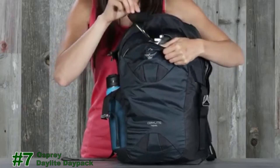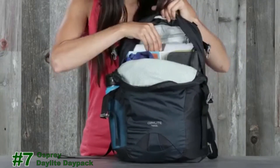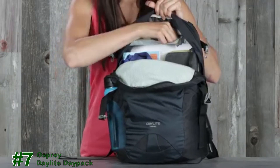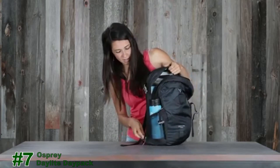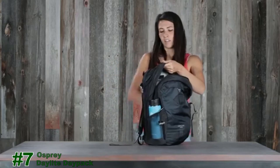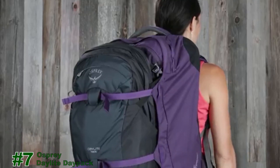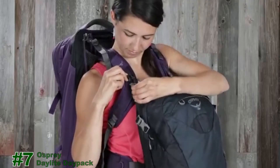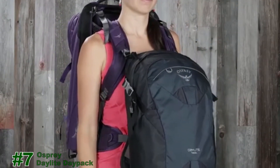Features include a scratch-free pocket for sunglasses, internal organization, a laptop sleeve, and a hidden pocket for important things like your passport. There are also side water bottle pockets. What's really cool about this bag is that it can expand from 18 liters to 24 liters. The Daylight Travel attaches to an assortment of larger Osprey packs, and also has two additional buckles on the harness that attach to the Farpoint Fairview Wheeled Travel Pack and Trek Series for a front body carry.